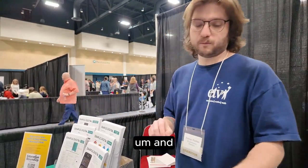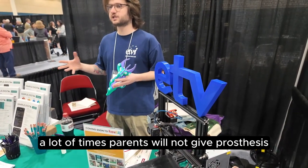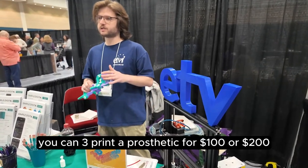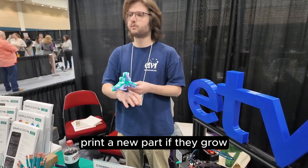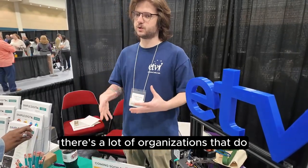A lot of times parents will not get prostheses for kids because they'll spend eight thousand dollars on one and the child will grow out of it in five years. But you can 3D print a prosthetic for $100 to $200, and if something breaks, just print a new part. If they grow, print a new part. There are a lot of organizations that do work like that.